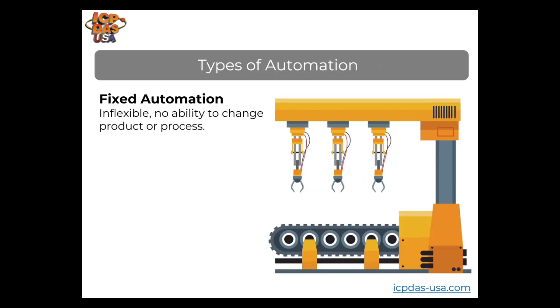In a fixed automation system, the production equipment has a fixed set of operations or tasks that are rarely changed. It runs continuously at the same speed, unchanged from one shift to the next. This system is usually used in continuous flow processes using conveyors and mass production systems. Some examples are material handling systems, chemical manufacturing, and automated assembly machines.